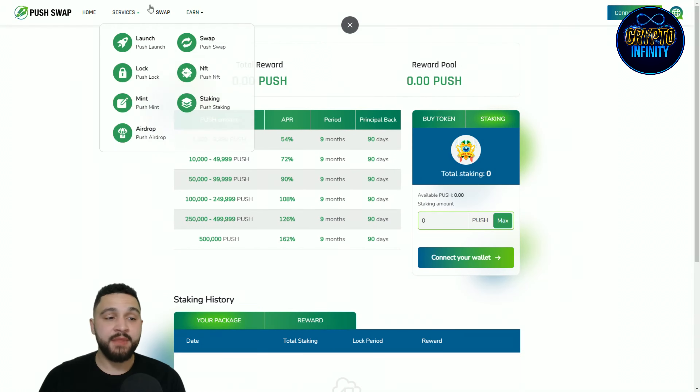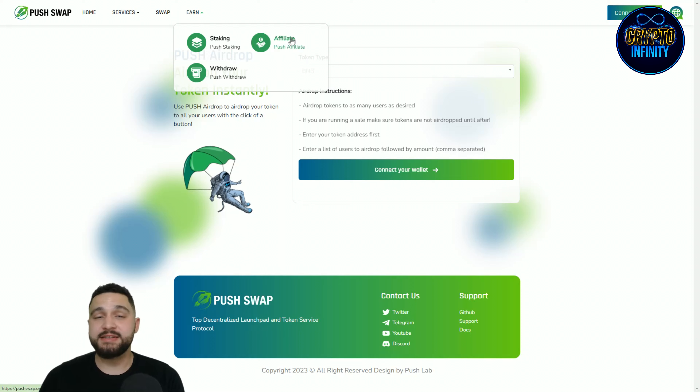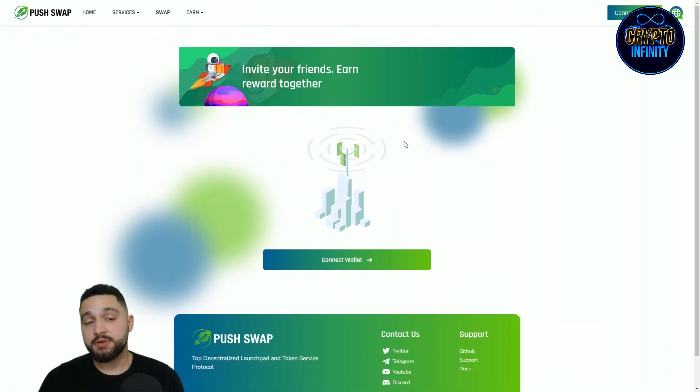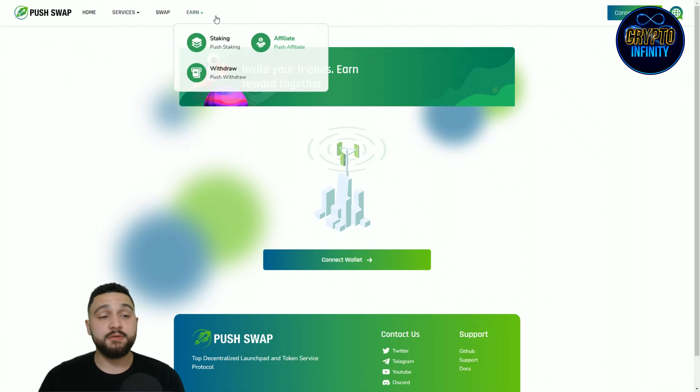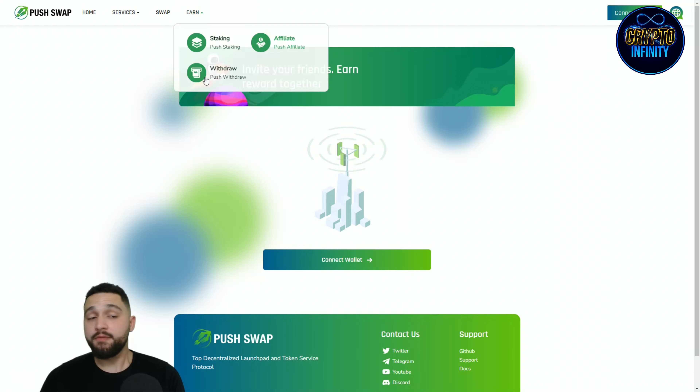Push Airdrop lets you airdrop your tokens to all your users with the click of a button — great for rewarding supporters of your project. There is also an affiliate program: connect your wallet to get your affiliate link, share it, and earn a percentage of the revenue from people who register under you. Finally, the withdraw section lets you connect your wallet and withdraw your funds.